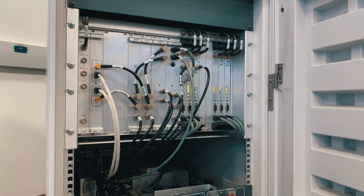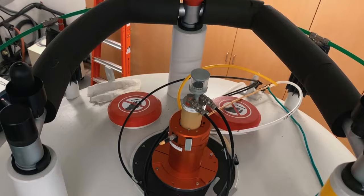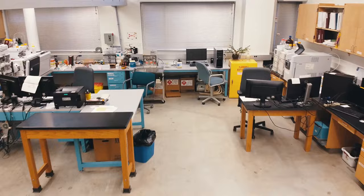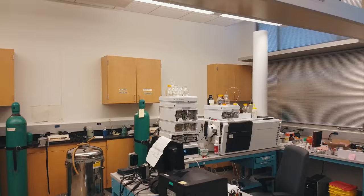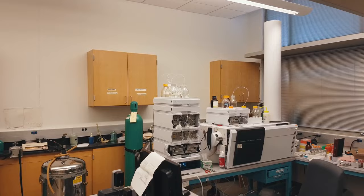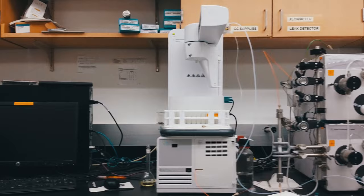The NMR facility is staffed by PhD scientists that manage and maintain our instrumentation in addition to doing training for users of the NMR. Across the hall is the Hawk Hall mass spec facility.